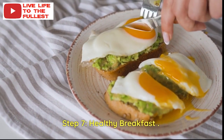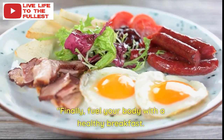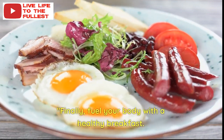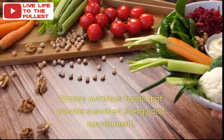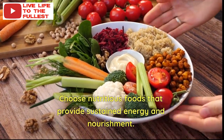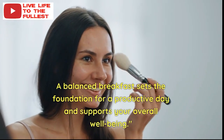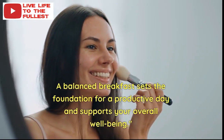Step 7: Healthy Breakfast. Fill your body with a healthy breakfast. Choose nutritious foods that provide sustained energy and nourishment. A balanced breakfast sets the foundation for a productive day and supports your overall well-being.